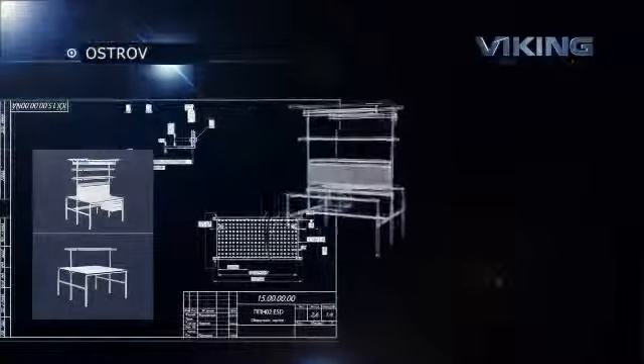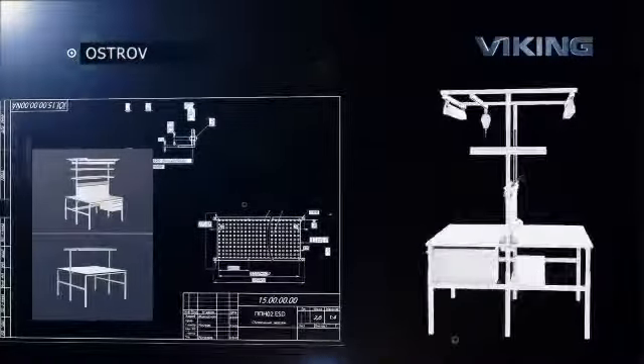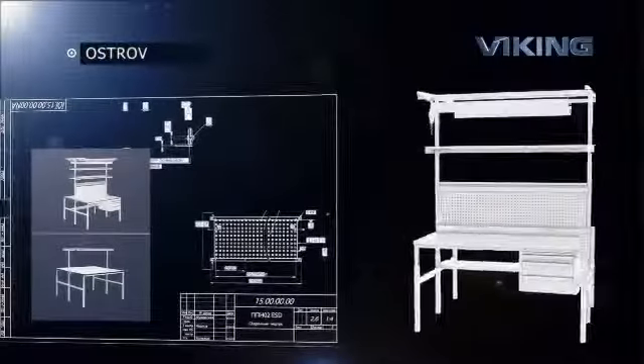The Island Series of workbenches is designed for optimal use of the workspace and they are suitable for workplaces that are lined up to mirror each other.